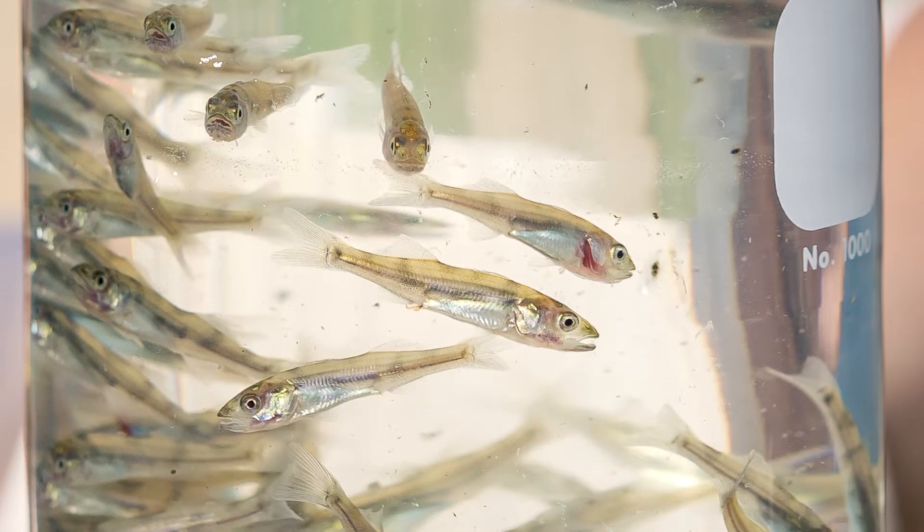Stocked as fry, caught in the fall — smaller stuff. They go to our lake stocking program.